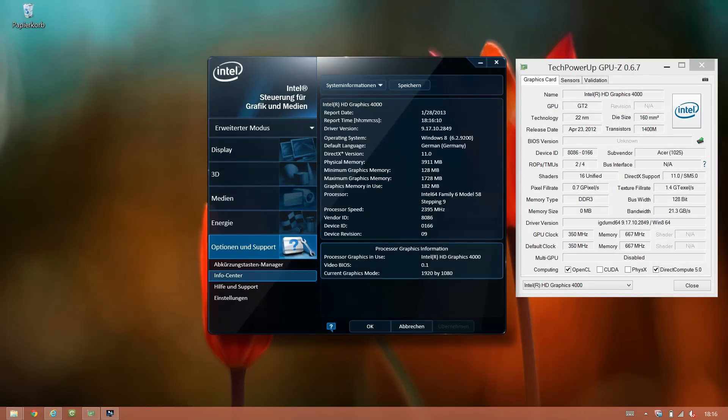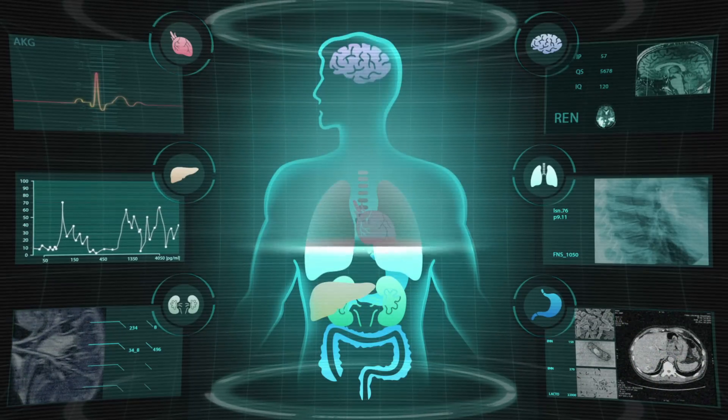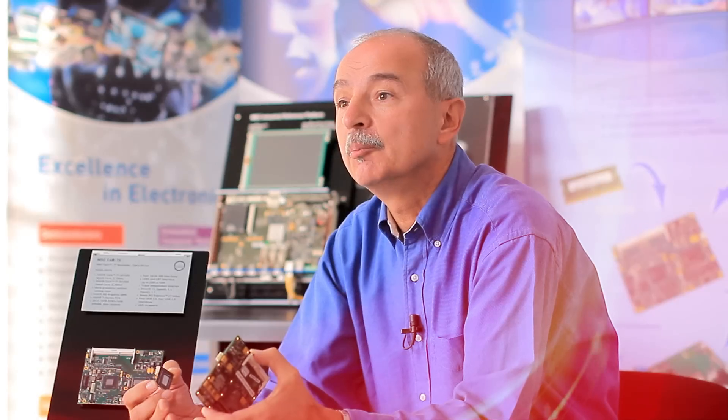And with the Intel HD Graphics 4000 unit, featuring DirectX 11 and OpenGL 3.1, in addition to triple independent display, all medical imaging needs will be covered.